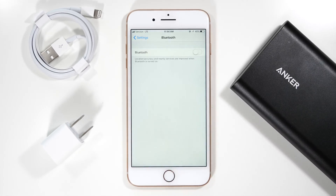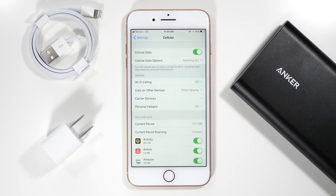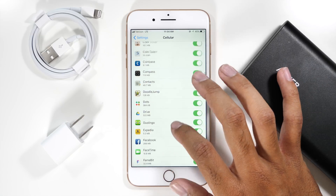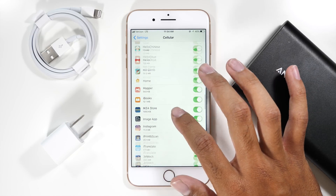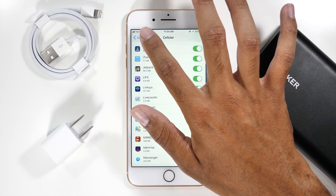The cellular menu is definitely one that you want to keep your eye on. The more data you use, the more battery life that is eaten up. So make sure that this is turned off if connected to Wi-Fi and also make sure that not all of your applications have access to data, because they may be using data in the background without you even using the app.